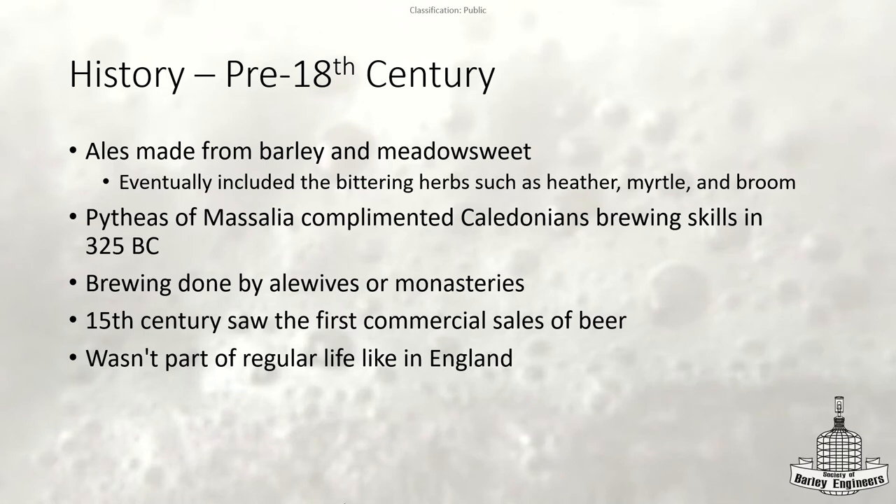For beer history in Scotland, there actually wasn't much before the 18th century. Ales were made from barley and meadow sweet, which was pretty common just about anywhere in Europe. There is some historical evidence of brewing, and it was done by alewives or monasteries — pretty common in Europe at the time — done at home, on the farm, or in a monastery.